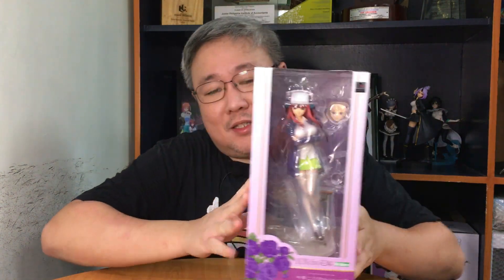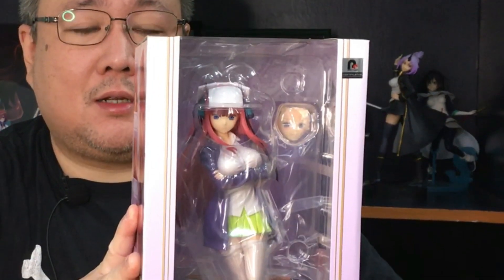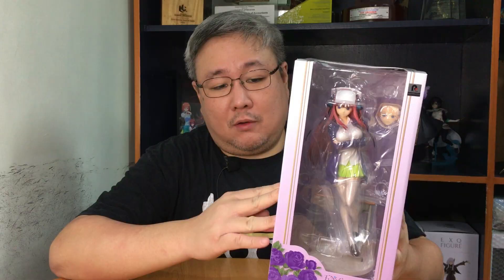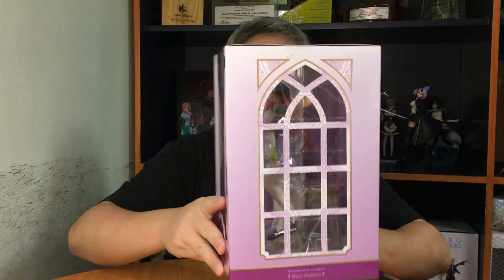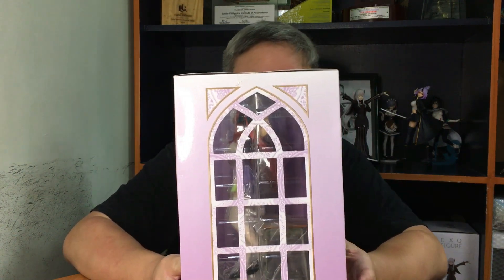This particular piece completes my quintuplet collection from Kotobukiya. Isn't she a beauty? Very nice — and it's in her long hair before she cut it in season two.